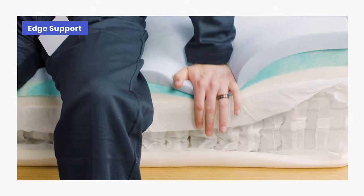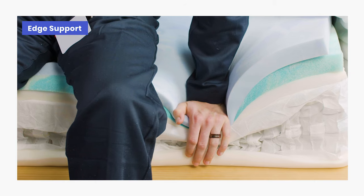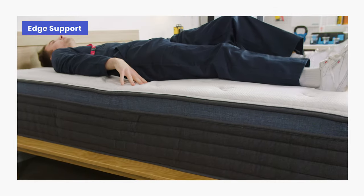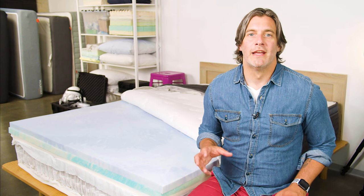Testing on the edges of the Midnight Luxe found considerable compression around the perimeter. This is common for mattresses with foam layers and could make it difficult to sit or sleep near the edge. The coil base does offer some reinforcement, preventing the foam from compressing too much, but sleepers who struggle to get in or out of bed may need to find a mattress with stronger edge support.